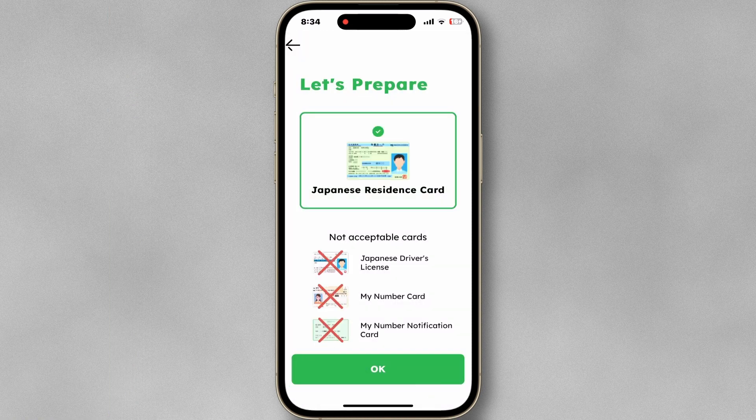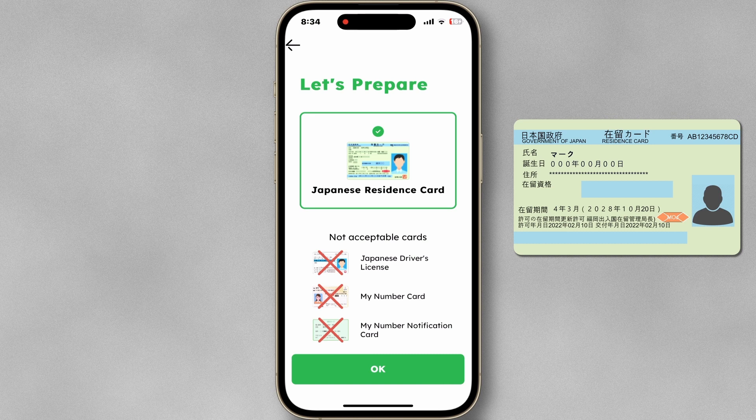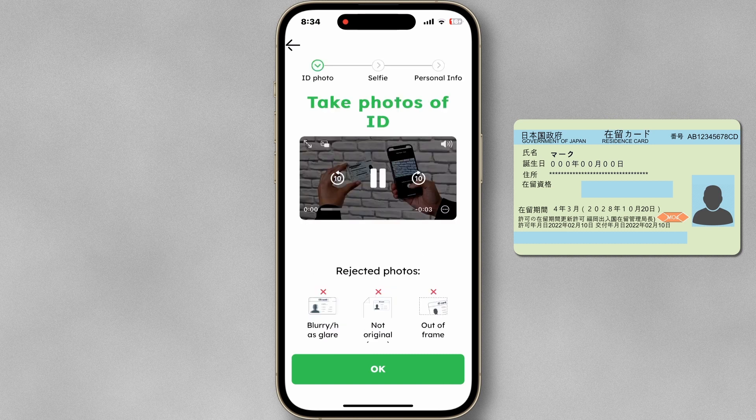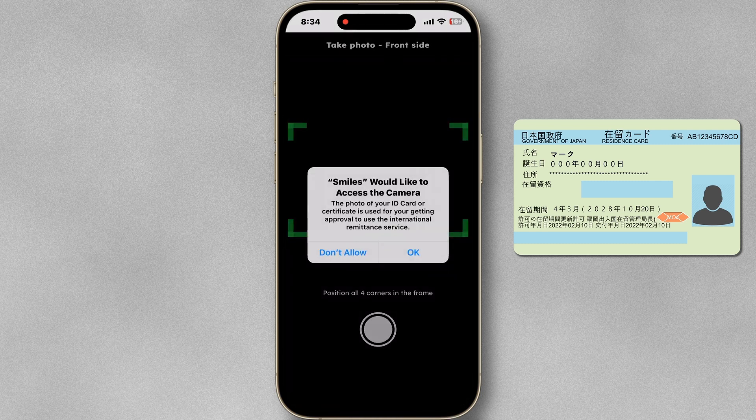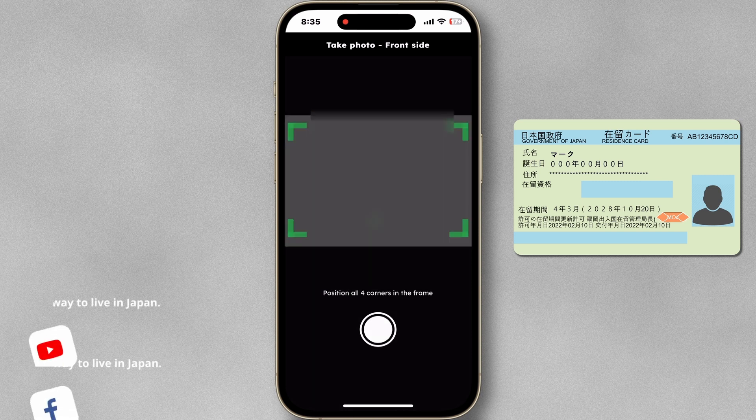For now, let's prepare the residence card. Follow the instructions in the video. The Smile app makes the registration process so simple that anyone can easily sign up without any hassle.